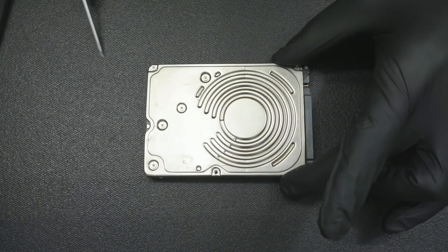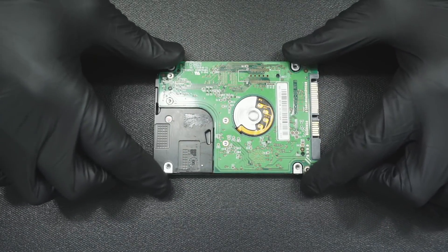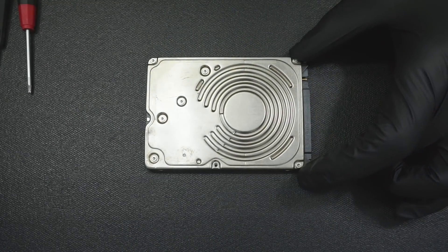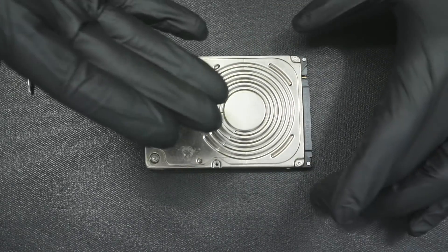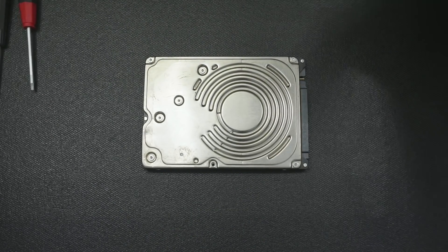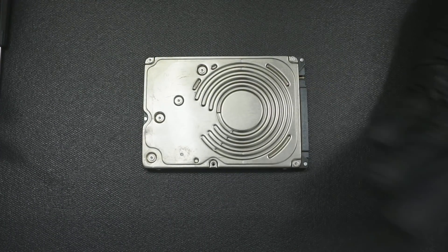This hard drive actually came in just in the condition that it's in. There is really nothing to identify this drive by. You would know what this drive is if you've worked on hard drives — it's a Western Digital — but that's besides the point. It came in without the label. Let's see what it looks like on the inside.